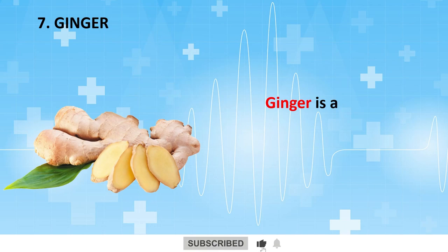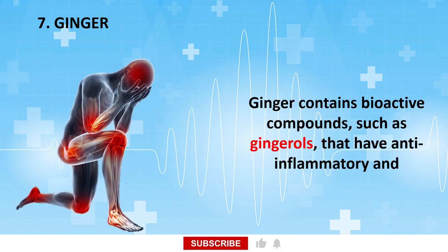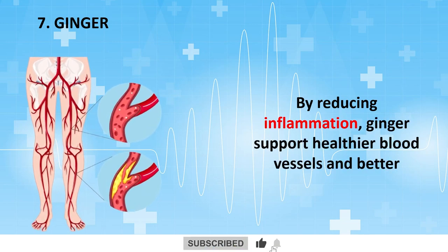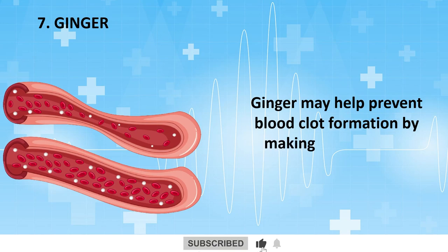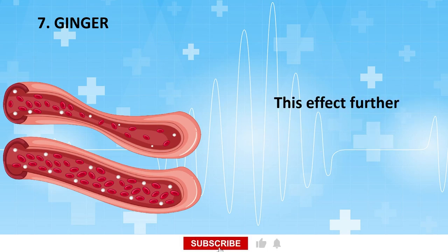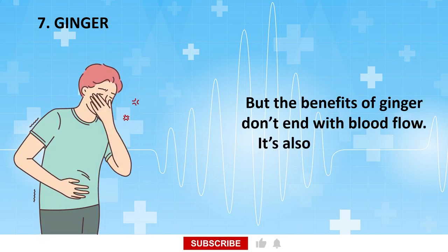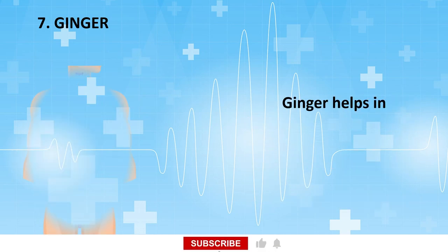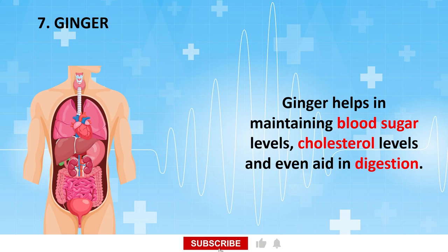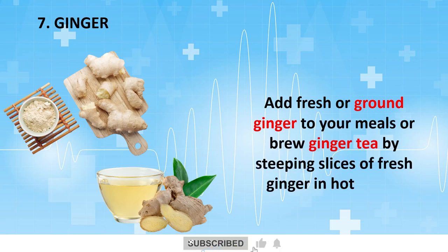Ginger is a popular spice with a long history of use in traditional medicine. Ginger contains bioactive compounds such as gingerols that have anti-inflammatory and antioxidant effects. By reducing inflammation, ginger supports healthier blood vessels and better circulation to the legs and feet. Ginger may also help prevent blood clot formation by making platelets less sticky, further promoting better blood circulation to the lower extremities. Beyond blood flow, ginger is also famous for its potent anti-nausea effects, soothing an upset stomach, helping maintain blood sugar levels, cholesterol levels, and aiding in digestion. Add fresh or ground ginger to your meals or brew ginger tea by steeping slices of fresh ginger in hot water.